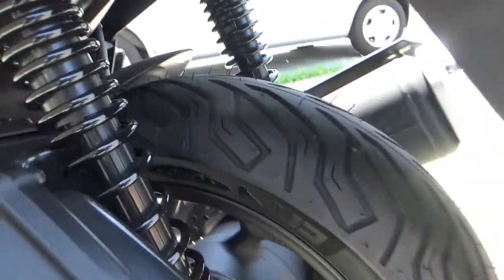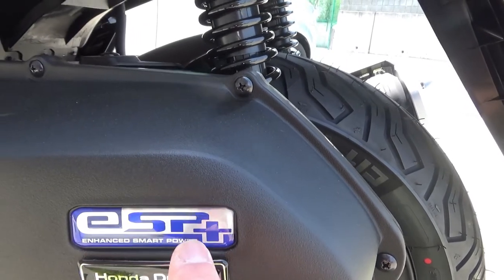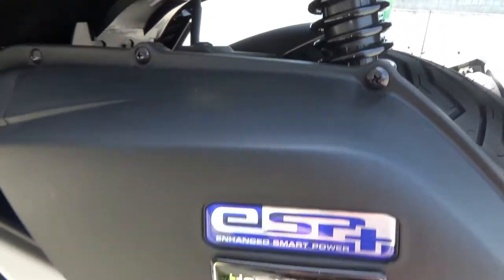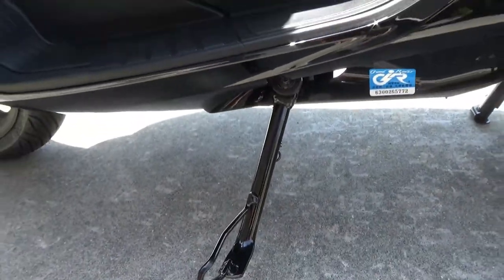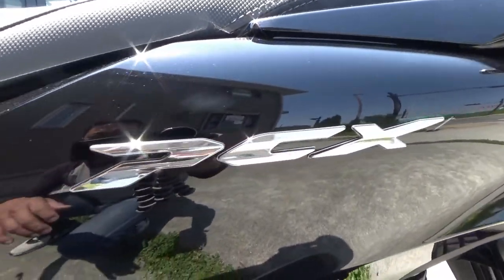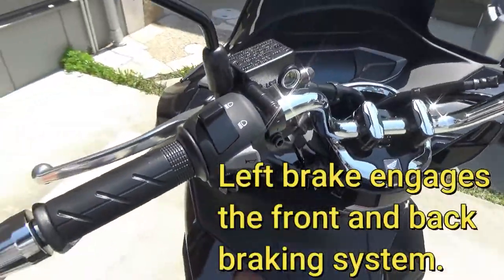Continuing on the left side, here is the ESP Plus engine — Enhanced Smart Power, don't forget the plus. There is the center stand and the side stand right here. If the engine is on and you kick out the side stand, it'll cut off the engine.